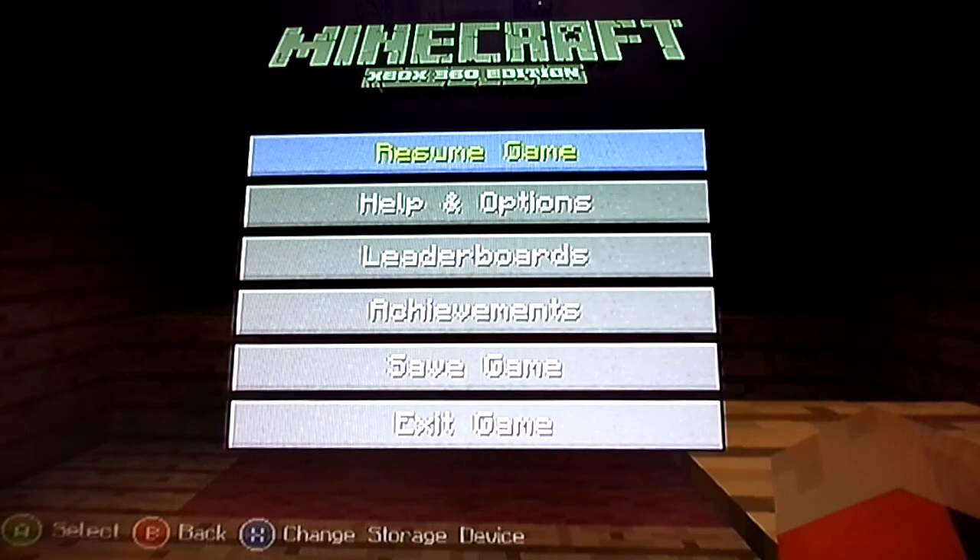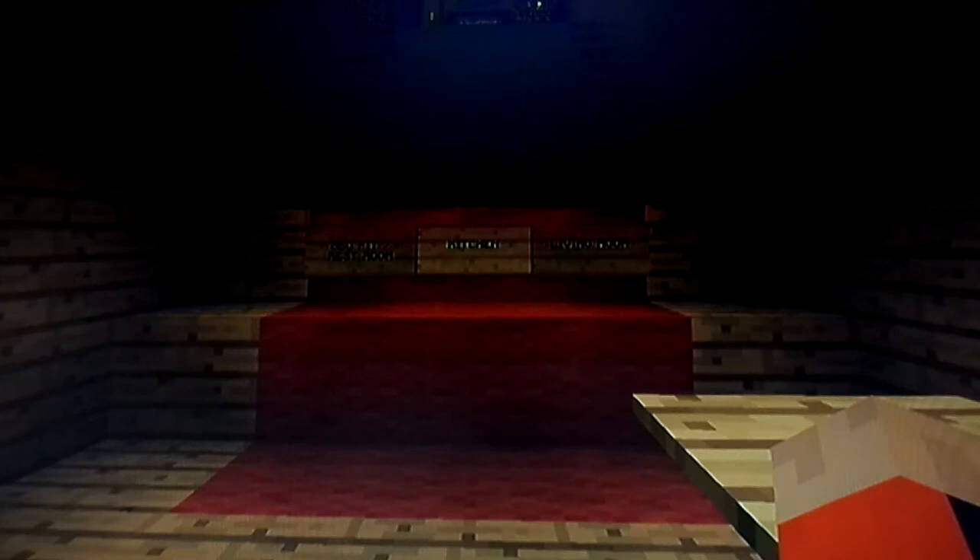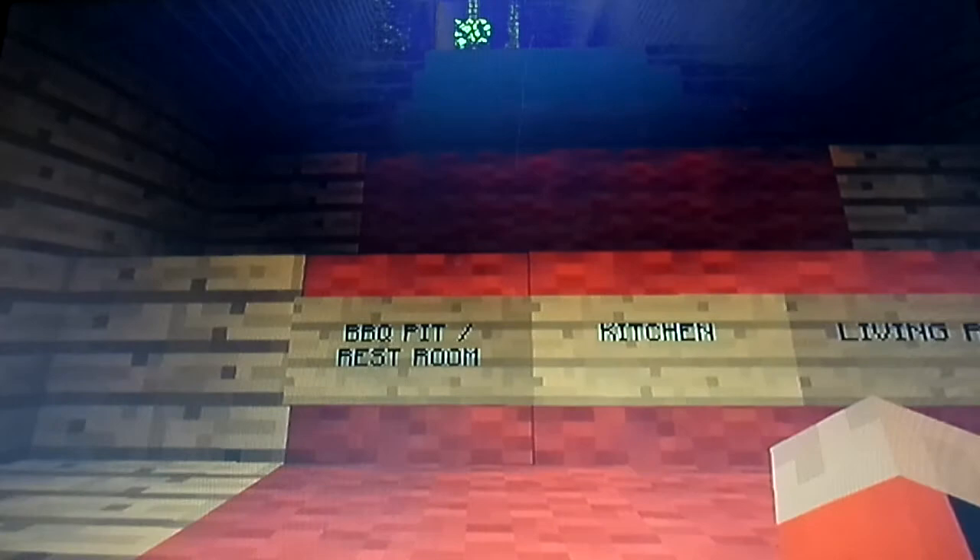This is James Bramon with another installment of the best Minecraft house in the world, Bramon edition volume 2, behind the scenes. Picking up where we left off before.